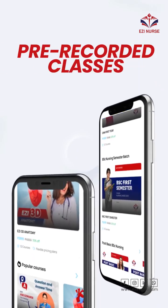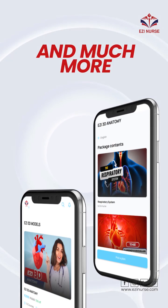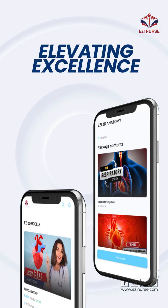With convenient features such as pre-recorded classes, previous year questions, sample tests, and much more, the app will simplify your learning process and elevate your excellence.